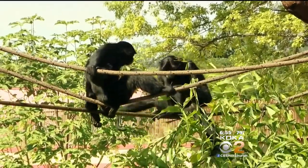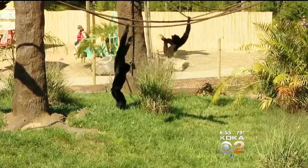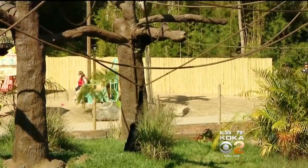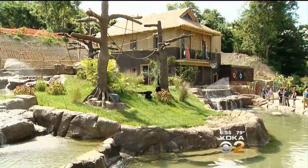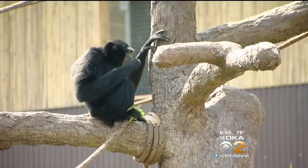This may be where the term monkeying around came from. Pittsburgh Zoo and PPG Aquarium announced a playful pair of primates known as Siamang Gibbons. Native to the island of Sumatra, they're the most recent additions to the zoo's new islands exhibit. They are the largest of the gibbons. This is a young pair. What's unique about the Siamangs is that they bond for life, so this pair was put together here in Pittsburgh and they hit it off.